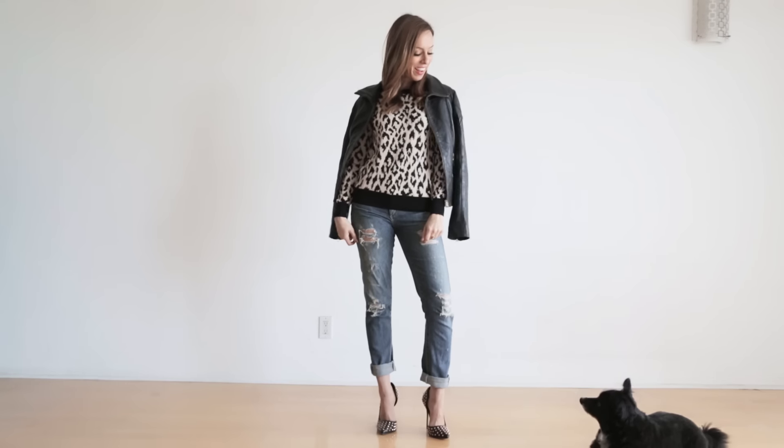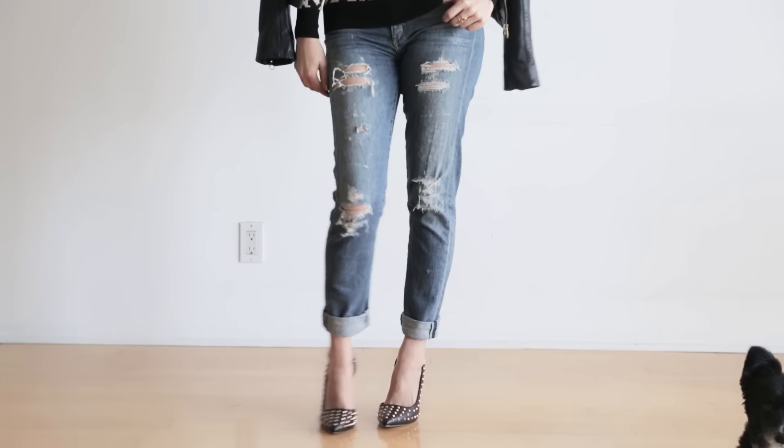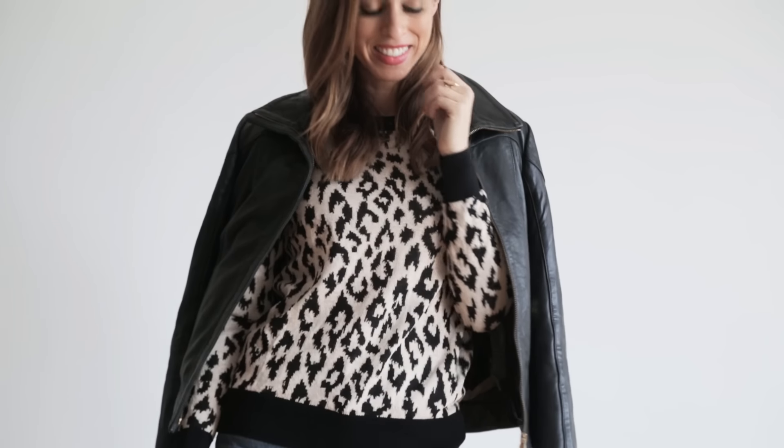For my second look with the leopard sweater, I wanted to show how you could do it more cool girl style, so I did some distressed jeans, pointy pumps, and then slipped on a leather jacket on top.